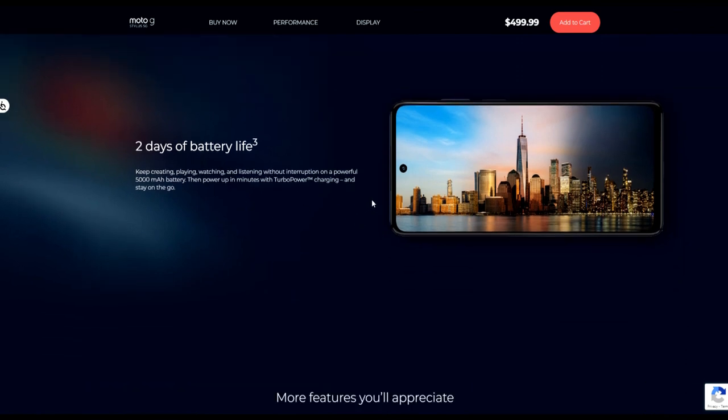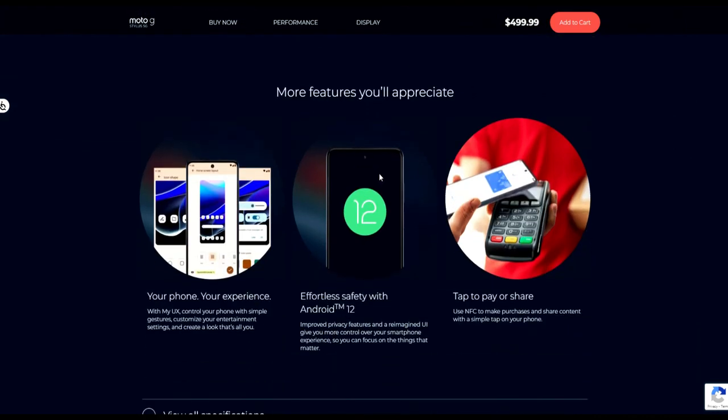As for battery life, it has a 5,000 mAh battery. Moto claims two days, but realistically you'll get about a day of actual usage. If you're just leaving it sitting around, then yes, two days is possible. But if you're watching YouTube, constantly checking Google News, or doing repetitive activity, you'll get a solid day — which is still great for heavy use.